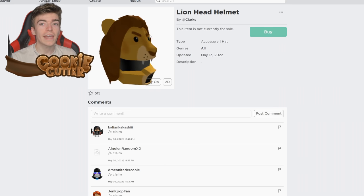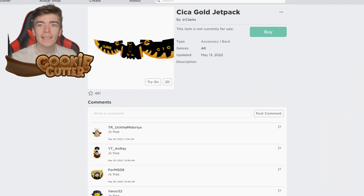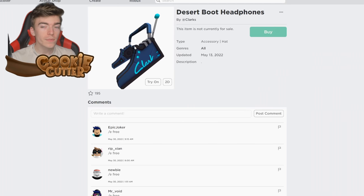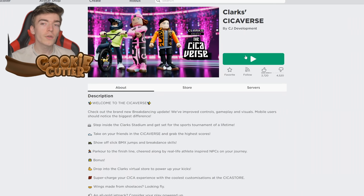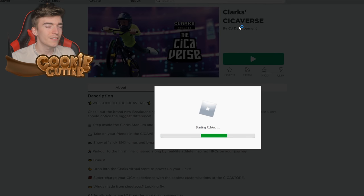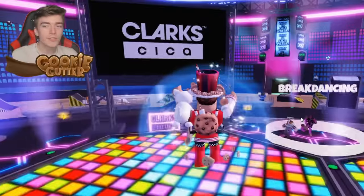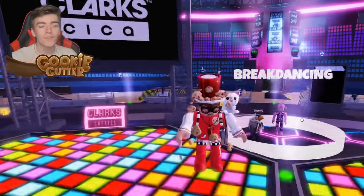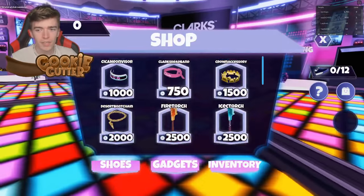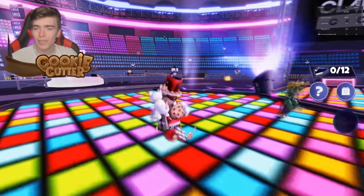Up next we're going to earn a lion head helmet, a shoebox backpack, a seeker gold jetpack, and some desert boot headphones. To do so you need to join this game called the Clark's Seekerverse. To get that awesome lion helmet all you need to do is play this game for 15 minutes — it's literally that simple, you just play the game for 15 minutes, which is really easy.